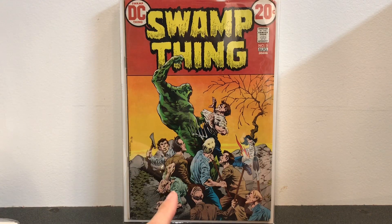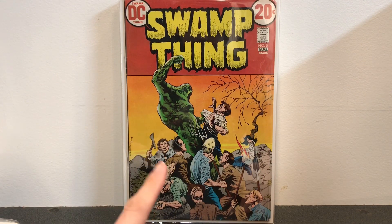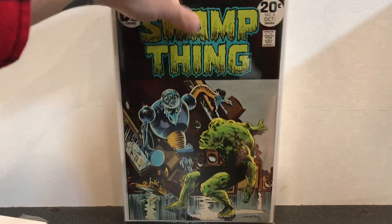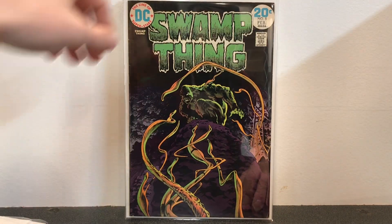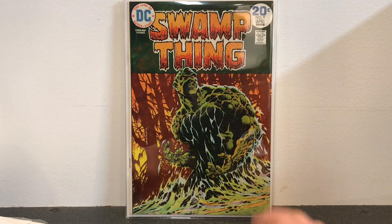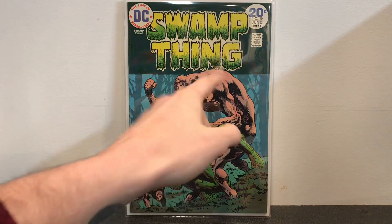Here is Swamp Thing number 5 — kind of more of a damsel in distress story, which is different for early Swamp Thing. In this book, Swamp Thing finds out that he can regenerate himself. Swamp Thing number 6. Swamp Thing number 7, where Batman and Swamp Thing meet for the first time and get into a brawl — which is epic. Swamp Thing number 8 — nothing too much to say about that one. Swamp Thing number 9 is my favorite Swamp Thing cover of all time and a really good story as well. And lastly, Swamp Thing number 10, which is a classic battle between Swamp Thing and Arcane.